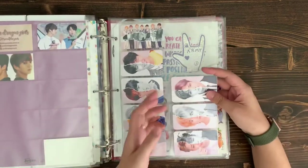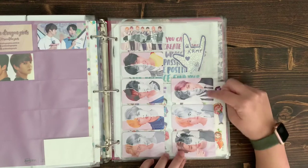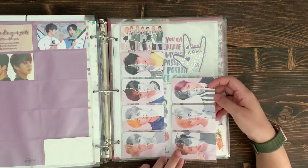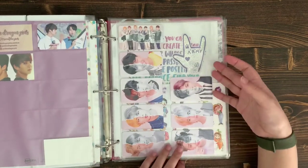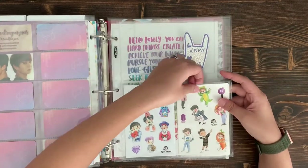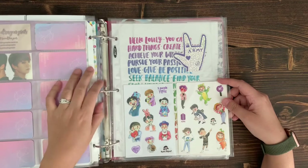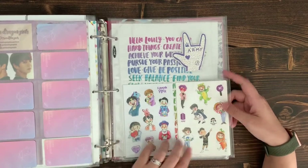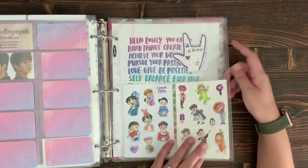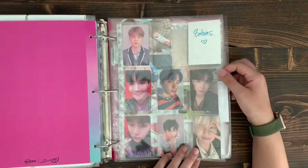I also got a whole set of little mini photo cards from a Korean seller when I bought a charger — these fit nicely in a ten-pocket business card sleeve. This is also from the same artist as the cookie and Jimin on the front — she made stickers and an Army hand / JK's hand piece as well.